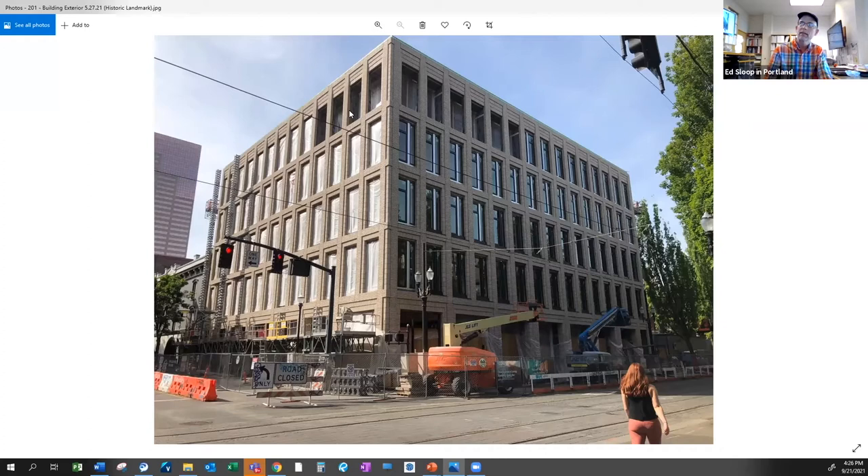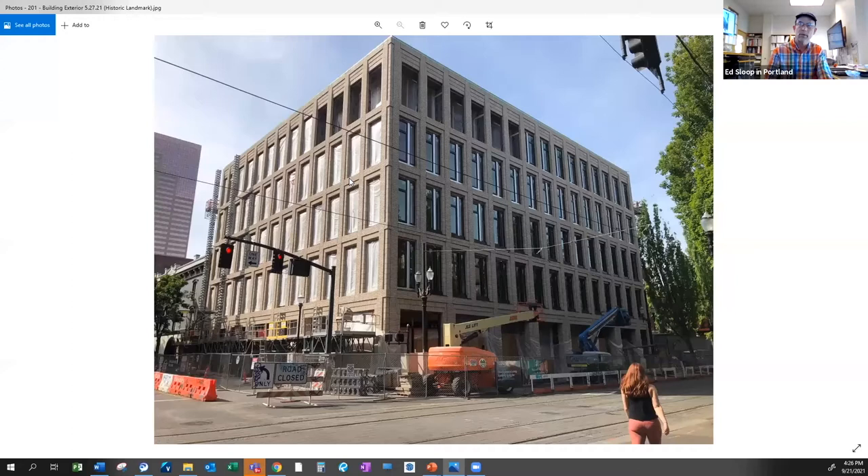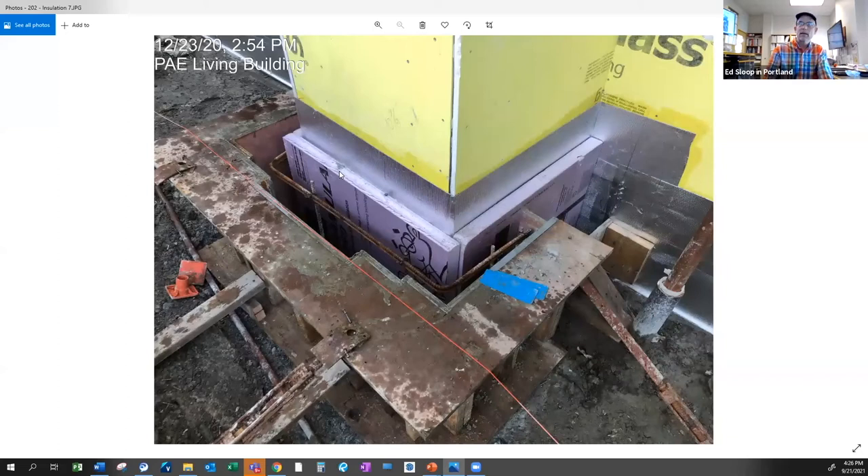Moving into the envelope — this is what the building looks like: all brick, to be consistent with the neighborhood. Up here you'll see a recess — this is where there are some planters, called a decany. It was put in to allow for some connection to the outside and urban agriculture. It was a compromise because there used to be an outdoor amenity on level two that was reclaimed back into the building to help the financial model.